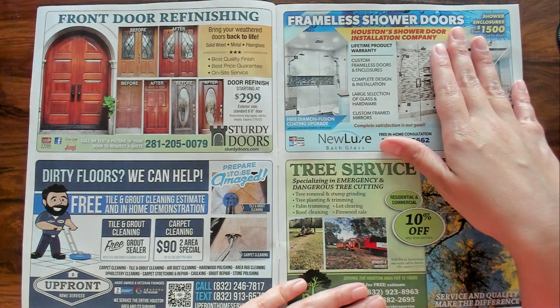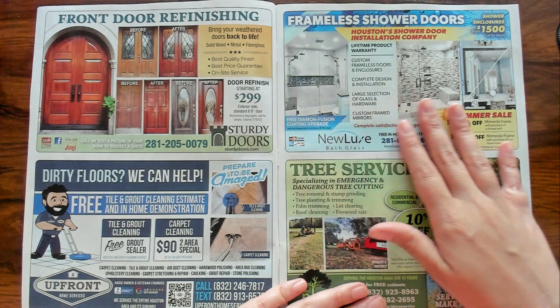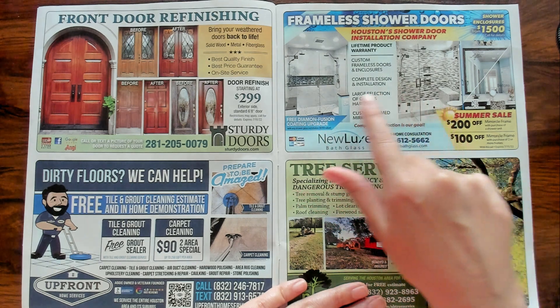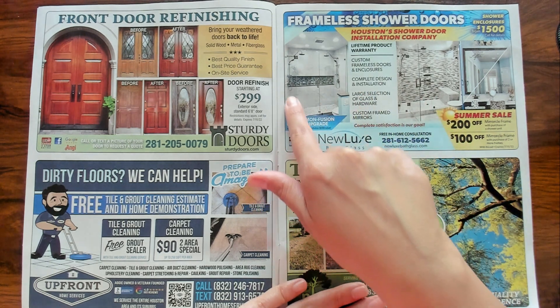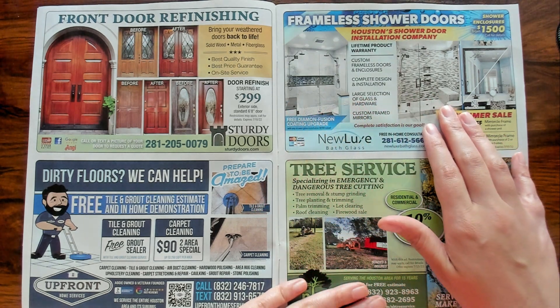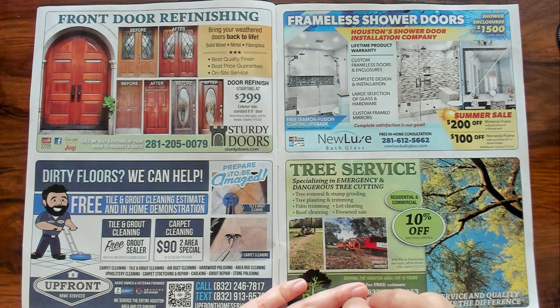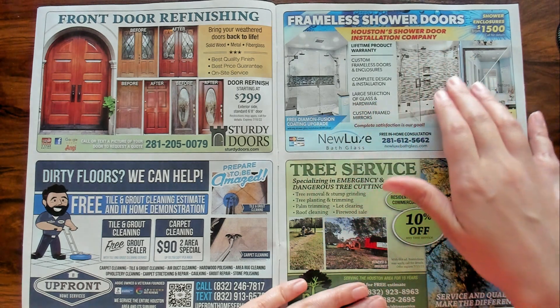Frameless shower doors? I wish I had a shower like this. If I could remodel something in my home, it would definitely be a shower. And I would definitely put a seat in there like that because sometimes you're just exhausted and you need to sit down for a second. Very nice. I love the tile design here.